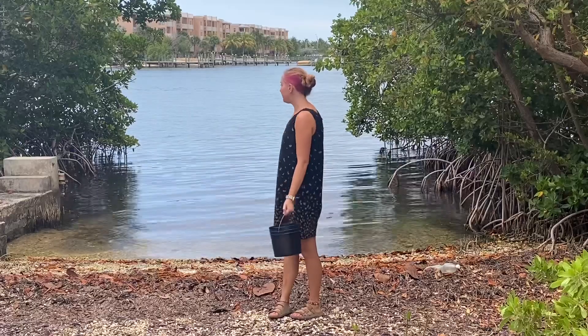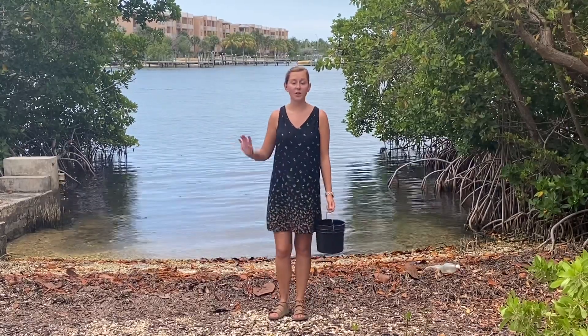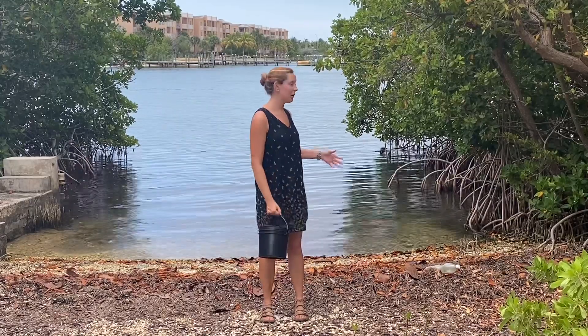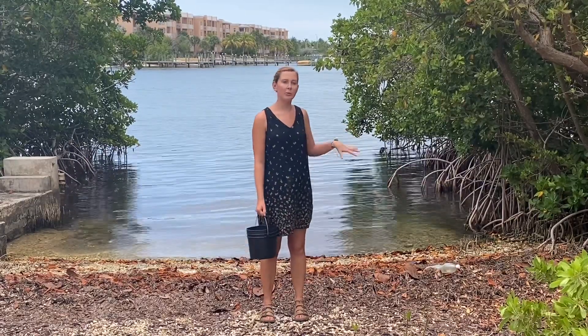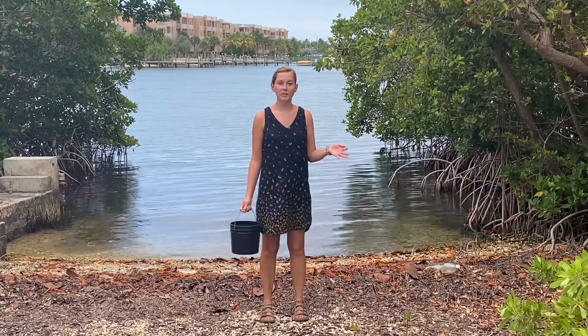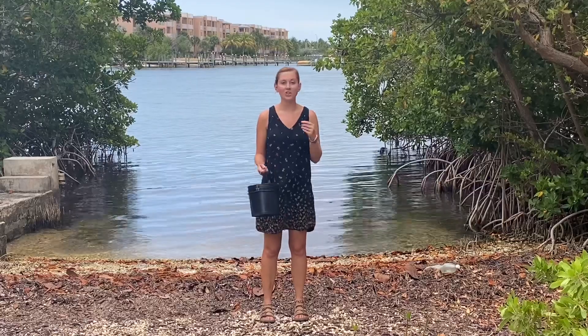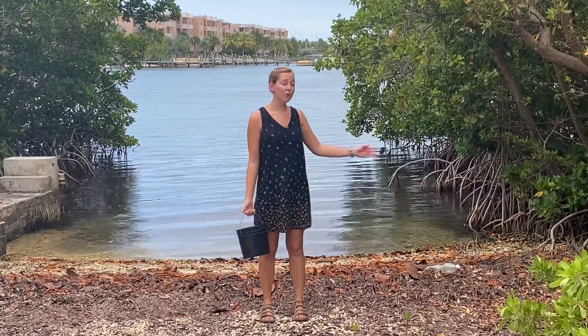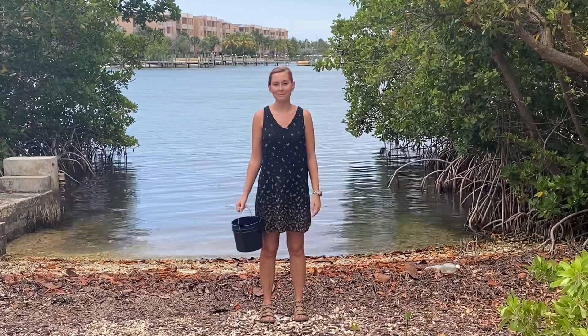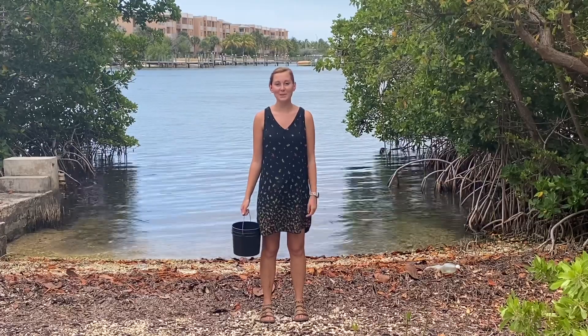All around me here, stuff washes up in the mangroves. The mangroves help protect us from hurricanes and they also help with some of the litter, but it's good that you come around and help clean up. Whether you do a beach cleanup at your local shore or just pick up trash while you're there, that makes a huge difference for our local ecosystem and the bigger picture of global warming. Thanks for joining me for this week's storytime — see you next week!